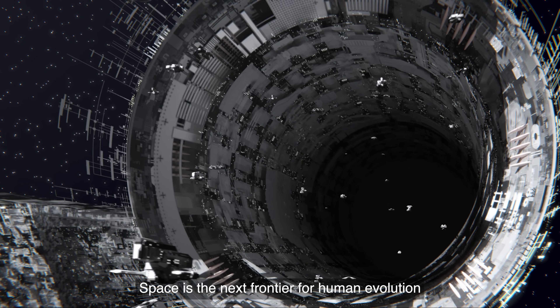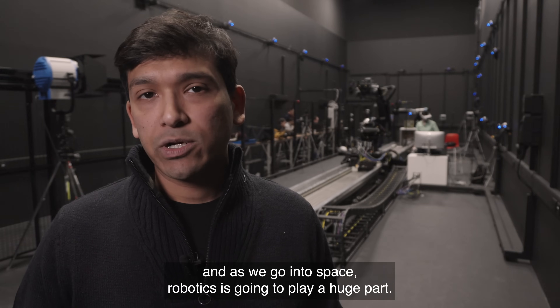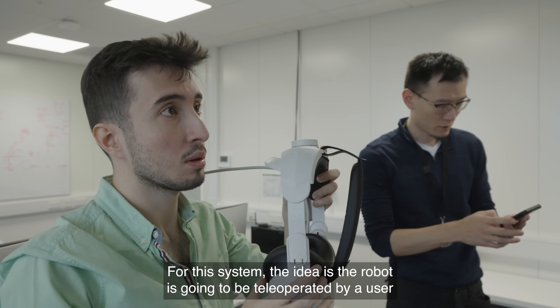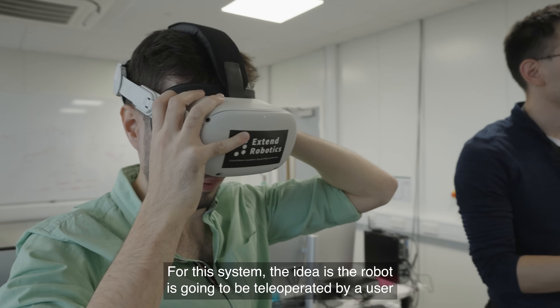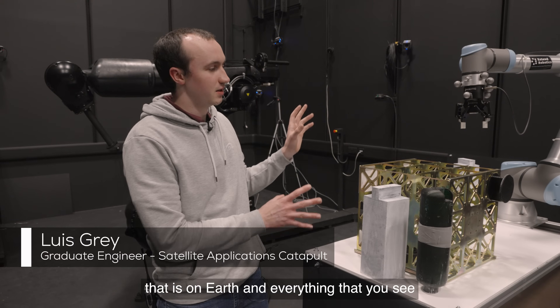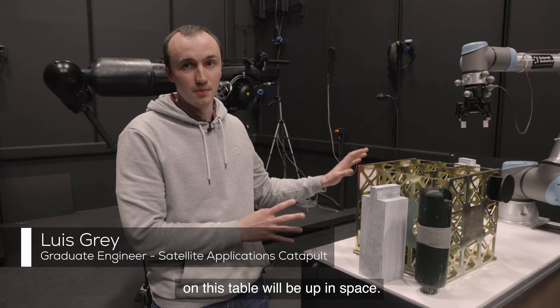Space is the next frontier for human evolution and as we go into space, robotics is going to play a huge part. For this system, the idea is the robot is going to be tele-operated by a user that is on Earth, and everything that you see on this table will be up in space.